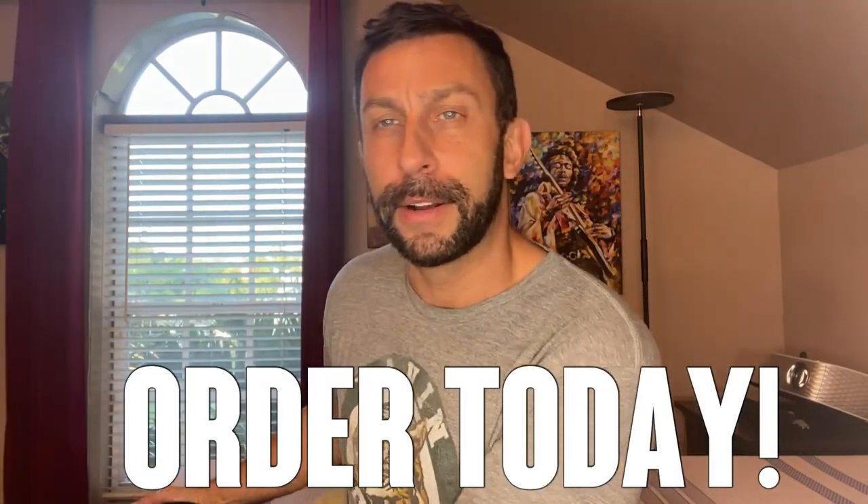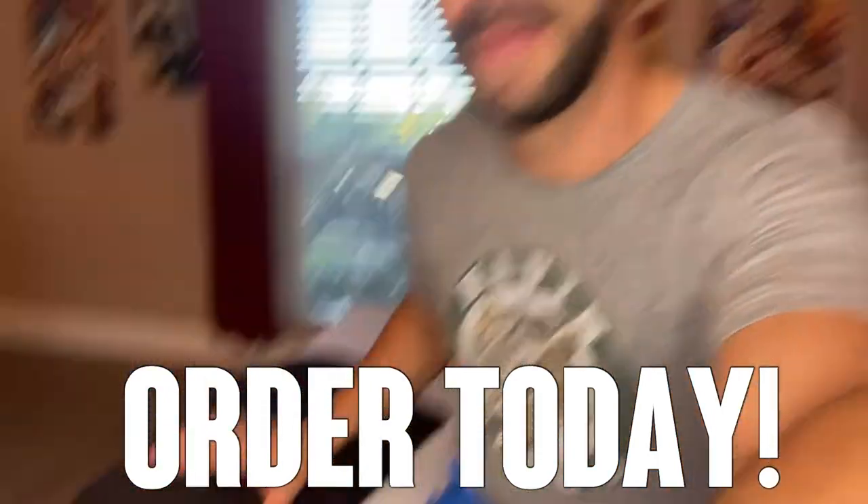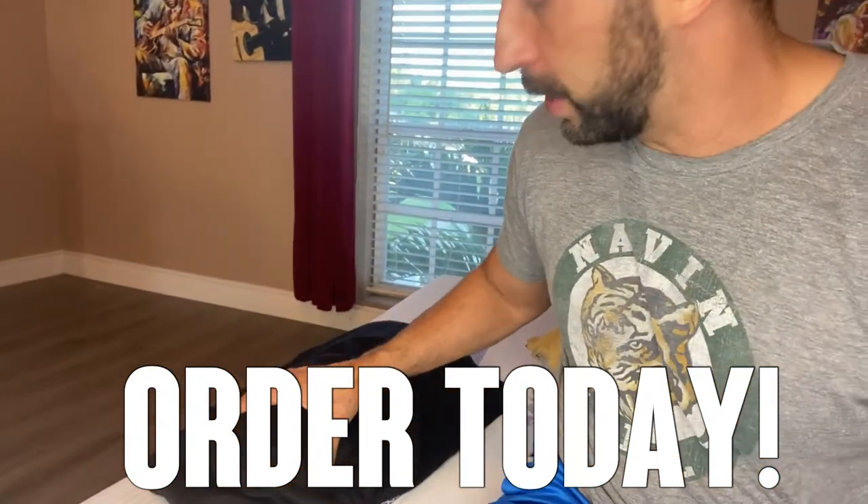This thing's going to offer a tremendous amount of support. Go ahead and order today — it's absolutely amazing. Let me go ahead and get you some images of it. You're going to love this thing.